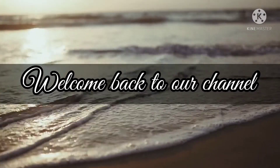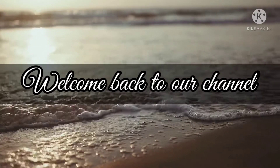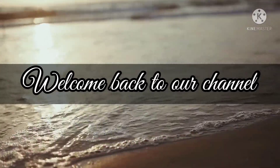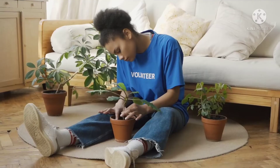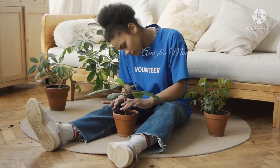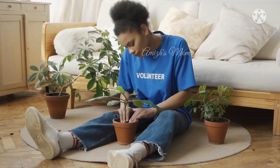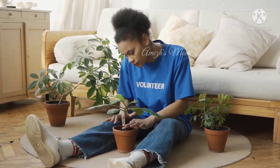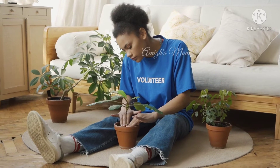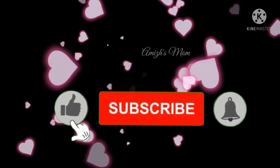Hey guys, welcome to the video of the Top 8 Best Air Purifying Plants. These plants can be placed in indoor or outdoor living spaces. The main purpose is to filter chemical toxins and harmful toxins, helping you to breathe fresh oxygen. Subscribe to our channel and click on the bell icon.